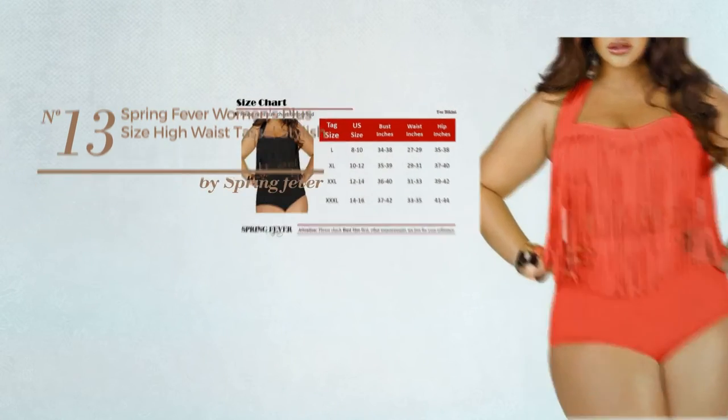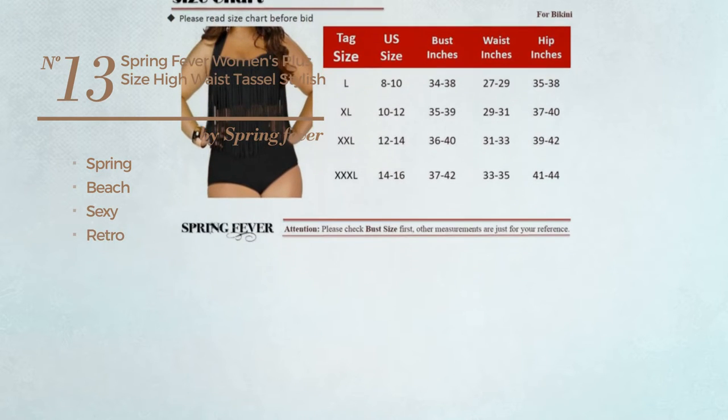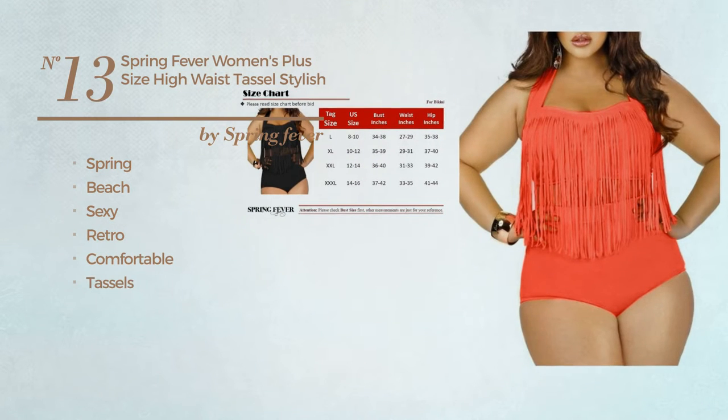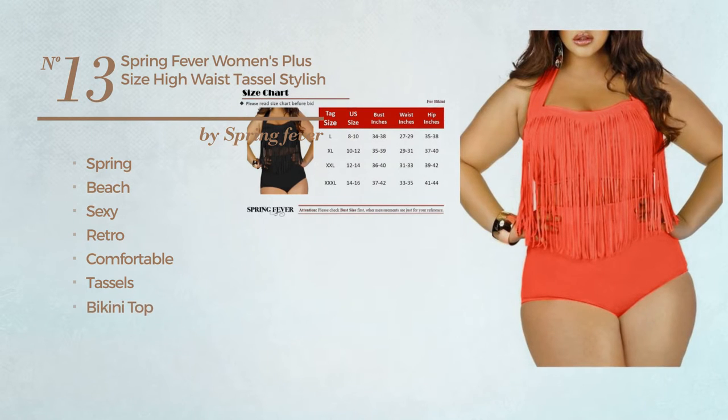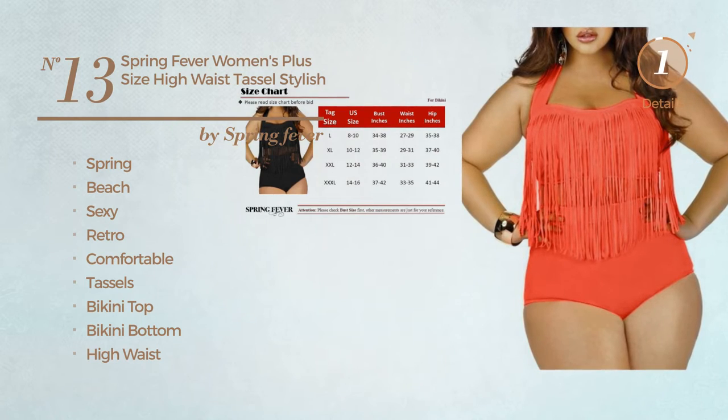Number thirteen: a spring beach suit featuring a sexy retro inspired touch, made of comfortable material, styled with tassels. This suit includes bikini top, bikini bottom, high waist, and band. Available in 11 colors.